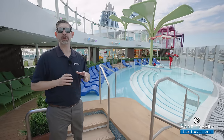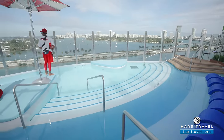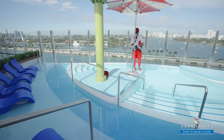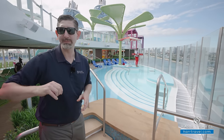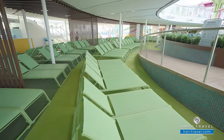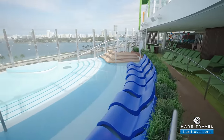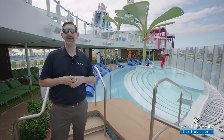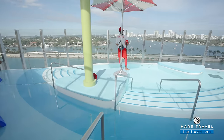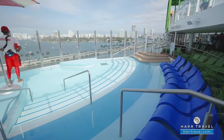Yet another place to chill out here on the pool deck is the Cove Pool. You get that phenomenal experience as it cantilevers off the side of the ship. You can sit or stand over here, take advantage of those incredible views, and the Lime and Coconut bar is just a few steps away. You've got loungers wrapped all the way around, and you can also sit in loungers in the water itself. They do have lifeguards on duty — I always recommend you keep an eye on the kiddos.